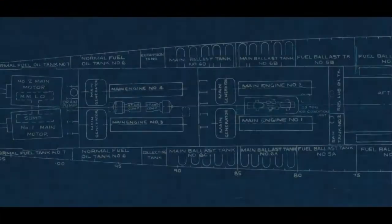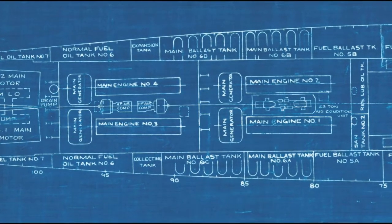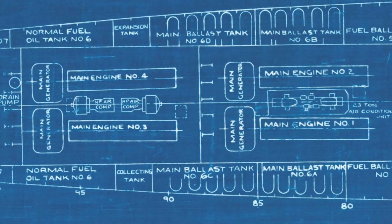Each engine is capable of producing 1,600 horsepower, and each engine is connected to a direct current electric generator. These generators provide 1,110 kilowatts or 415 volts at about 750 rpm. These are spread out across two engine rooms with two engines and two generators in each compartment.